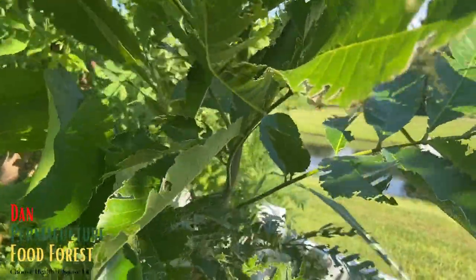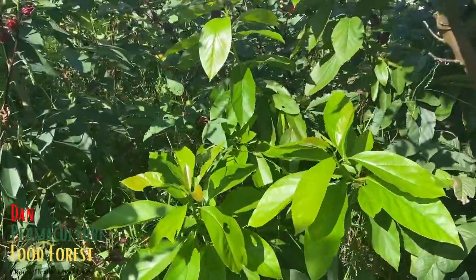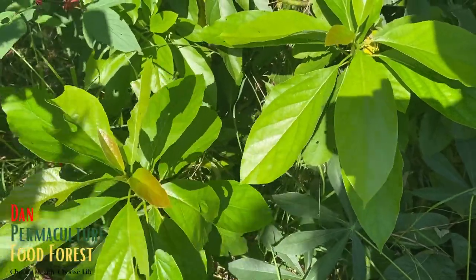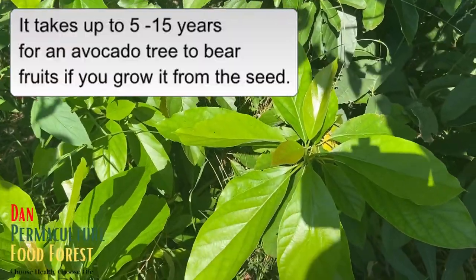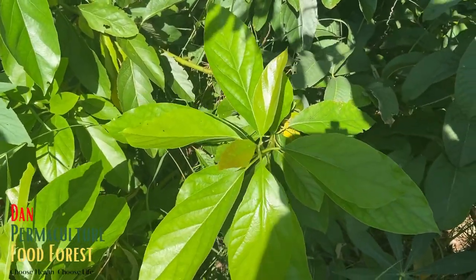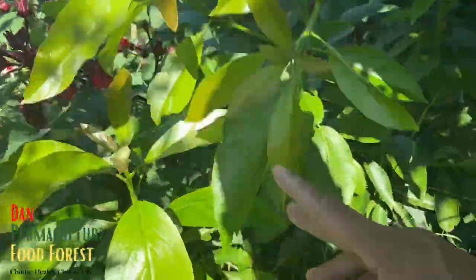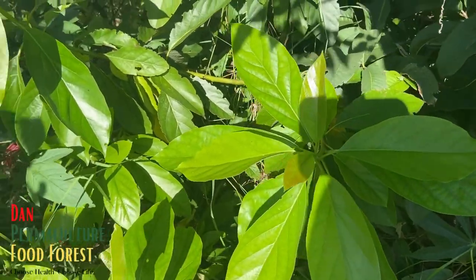Let's walk over here — this is an avocado seedling from a Haas avocado. Avocados take years before you get fruit, but it could stay there — if the next generation of my family gets the fruit, that's okay. It's looking good. I keep pruning it back and it's pushing a lot of new growth. You probably won't get a true Haas from a seedling — it'll likely be some other variety, but I still have the option to graft onto it.